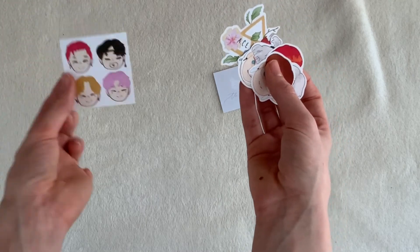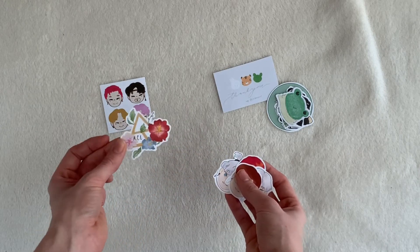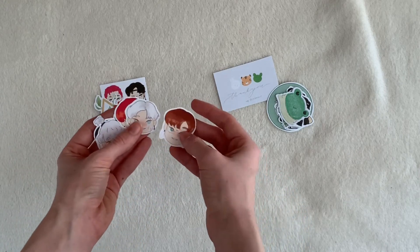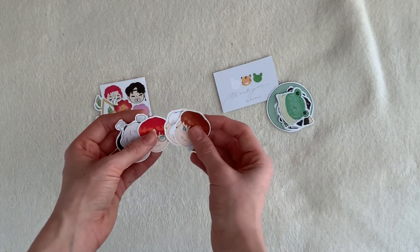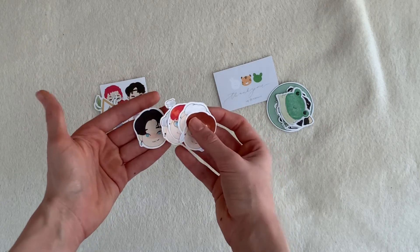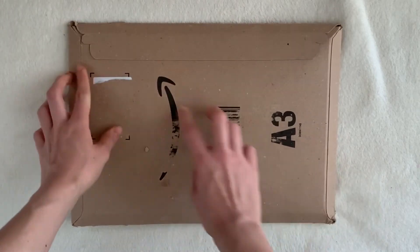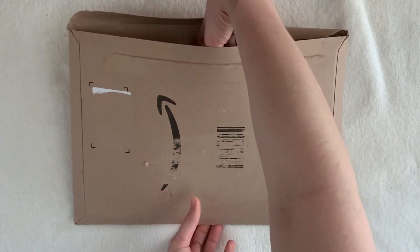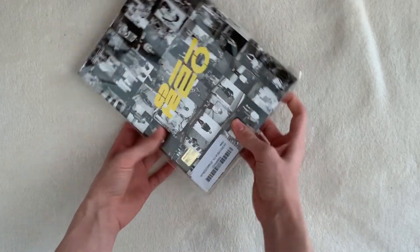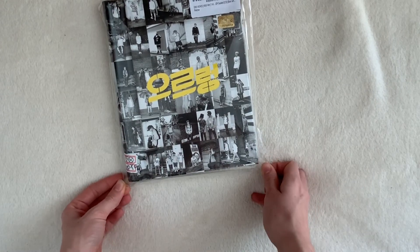I got all the stickers — the 'Take Me Higher,' the A.C.E logo sticker flake, and 'Undercover' stickers. They're so adorable. I love the Byeongkwan one with this iconic look and also Junhee's black hair and the forehead — it's amazing. Let me get these out of the way and move on because I've been trying to work on my EXO collection.